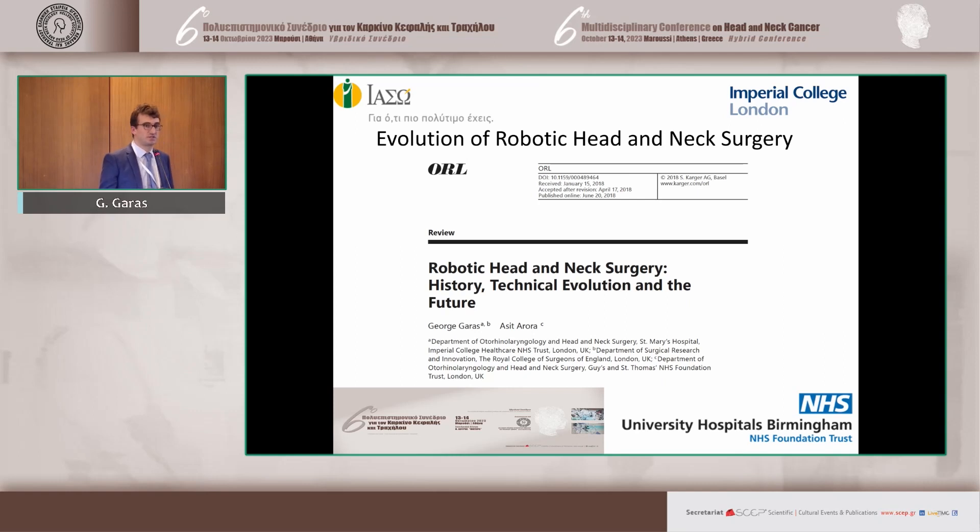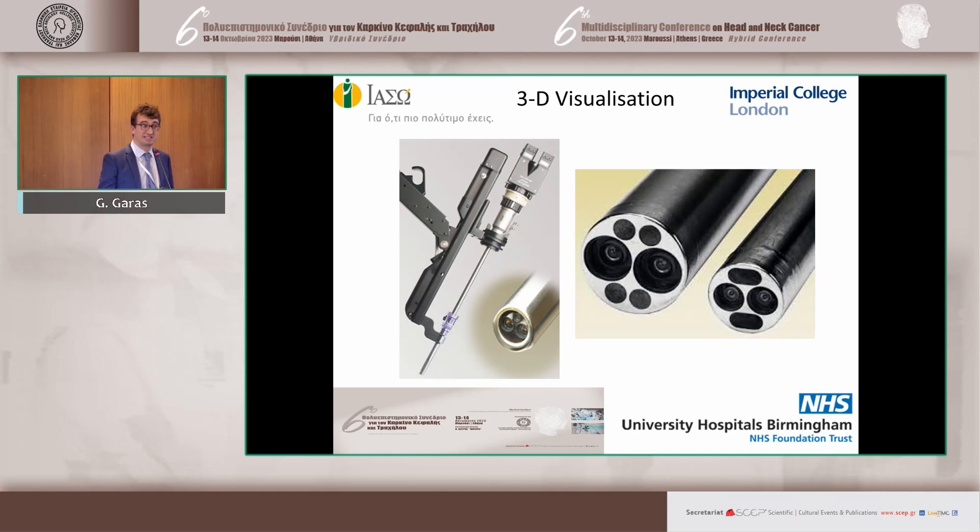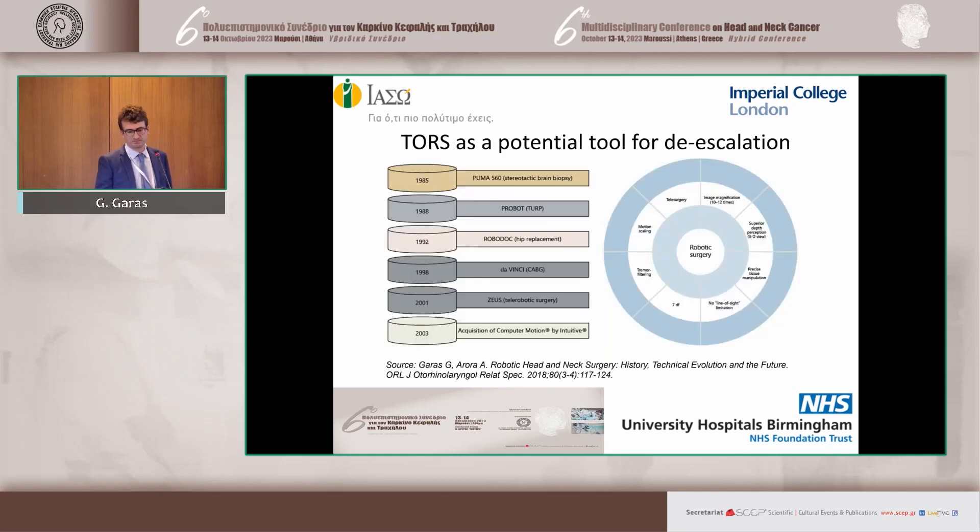As surgery evolves, and given the shifting pendulum I was talking about, robotic surgery comes into play. TORS gives you a lot of advantages with regards to ergonomics and visualization — you get 3D visualization because of the dual-channel endoscope, and magnification up to 12 times. You can also have curved scopes, so you can work around angles that you cannot do with the laser or monopolar. There are seven degrees of freedom. All those advantages make it a potential tool for de-escalating treatment for retropharyngeal metastasis.